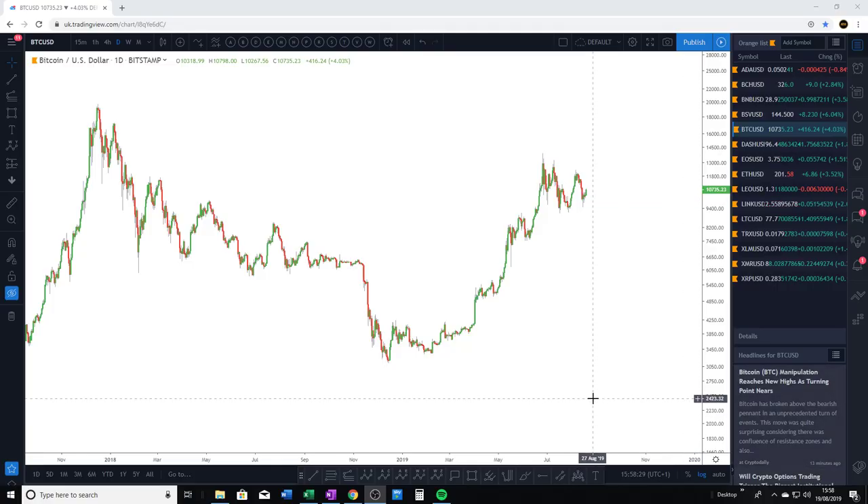Alright guys, so we're back with another video on Bitcoin. Apologies, it's been two weeks since my last video — I've been pretty busy recently. But as always, I want to say thank you. The YouTube channel is growing very nicely. The Cryptology service is also gaining in popularity. People seem to be really enjoying the frequent content I'm posting on the top 15 market cap cryptos.